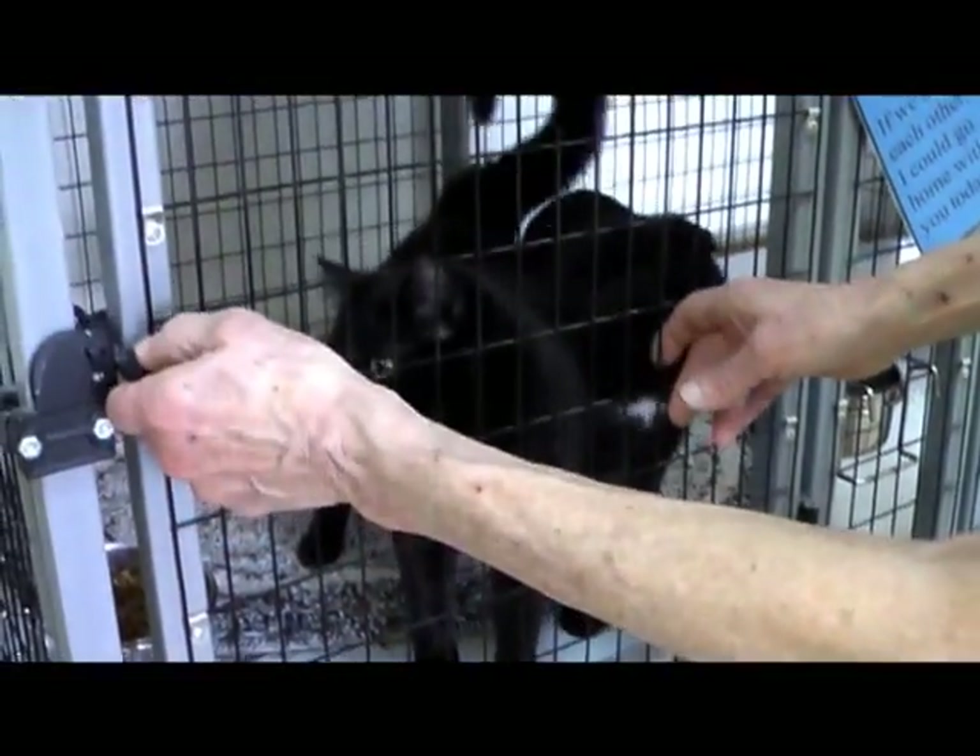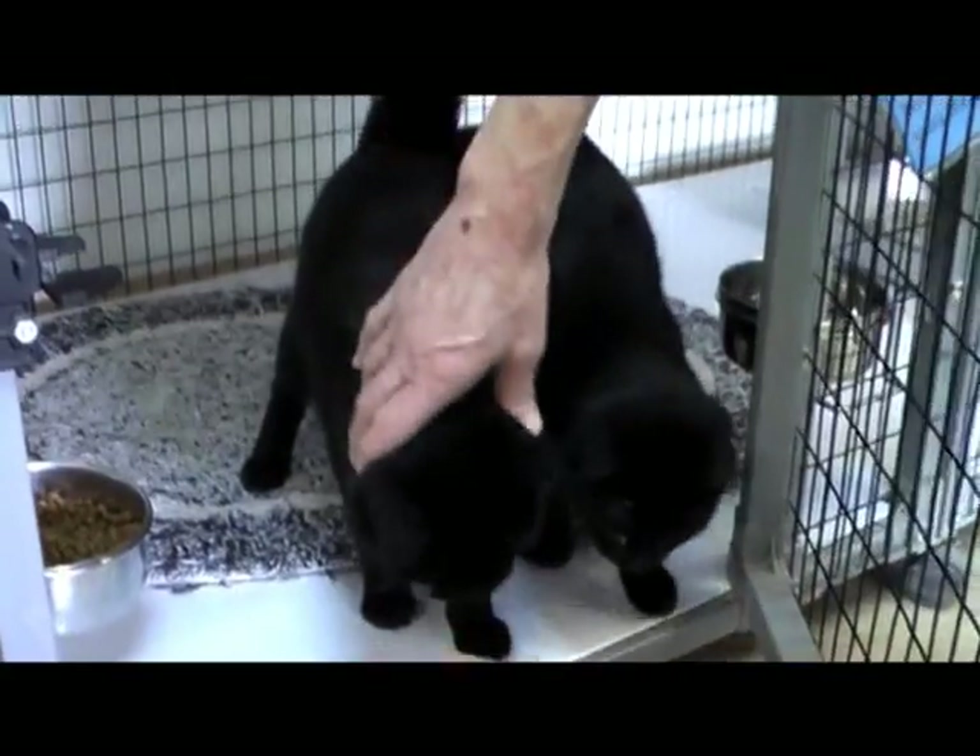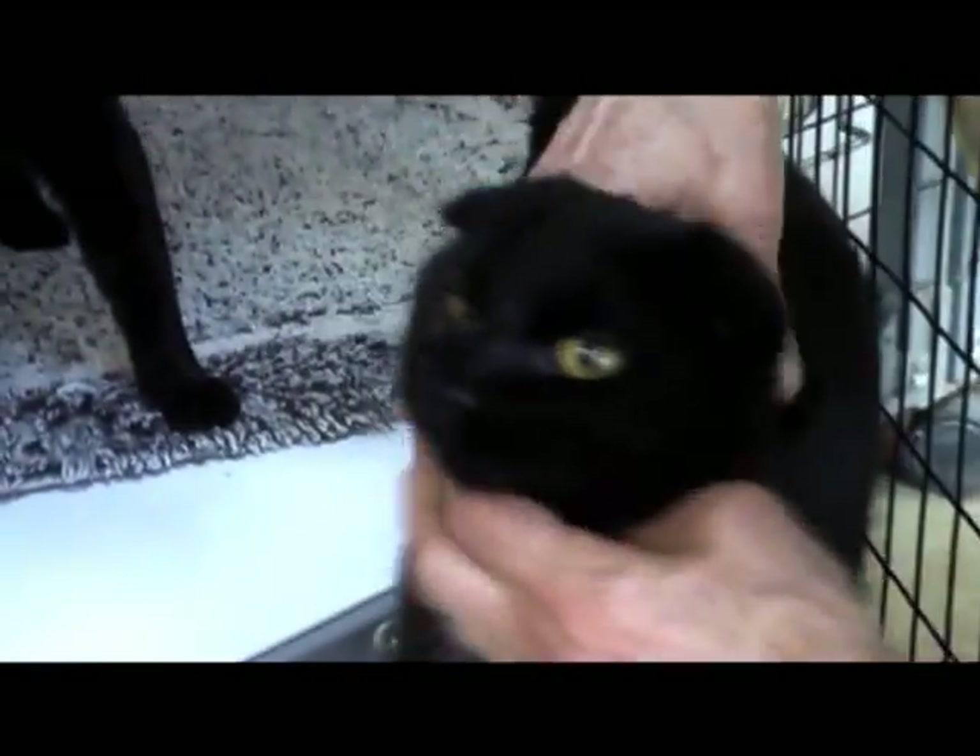We still have our two Scottish Folds — the two tabbies were adopted. This one is a straight-eared and this one is folded. They're both Scottish Folds and they're definitely ready to get out of here.